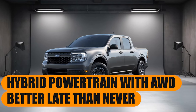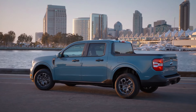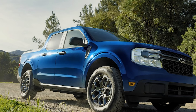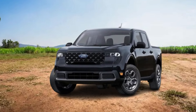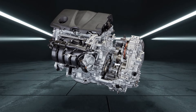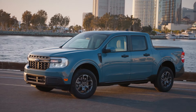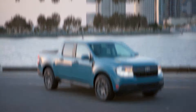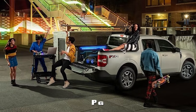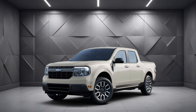Hybrid powertrain with all-wheel drive — better late than never. Ford reveals that the most requested feature since the Maverick's 2021 debut is now a reality: the Maverick hybrid all-wheel drive. This variant uses the same gasoline-electric powertrain as before, consisting of a 2.5-liter hybrid inline-four paired with a continuously variable transmission, delivering 191 horsepower and 155 pound-feet of torque. While the front-wheel drive Maverick hybrid boasts an impressive 42 miles per gallon in the city, the addition of all-wheel drive brings it down slightly to 40 miles per gallon, which is still commendable.